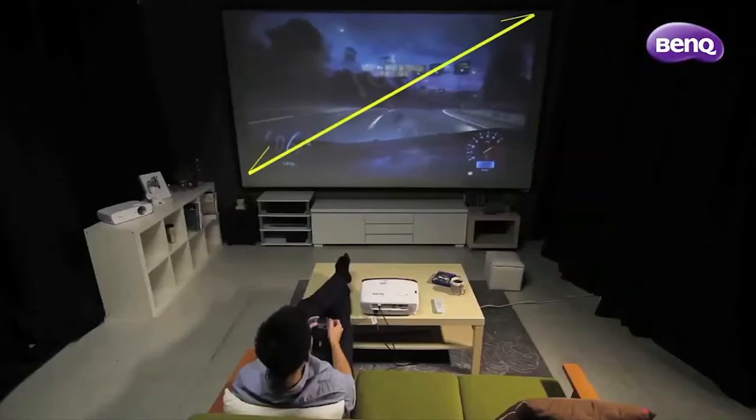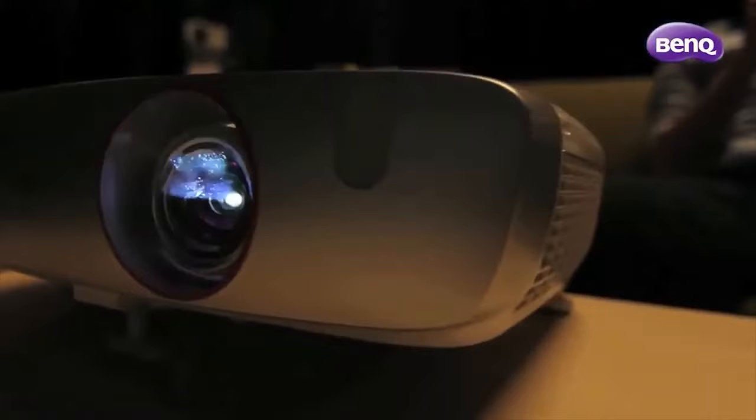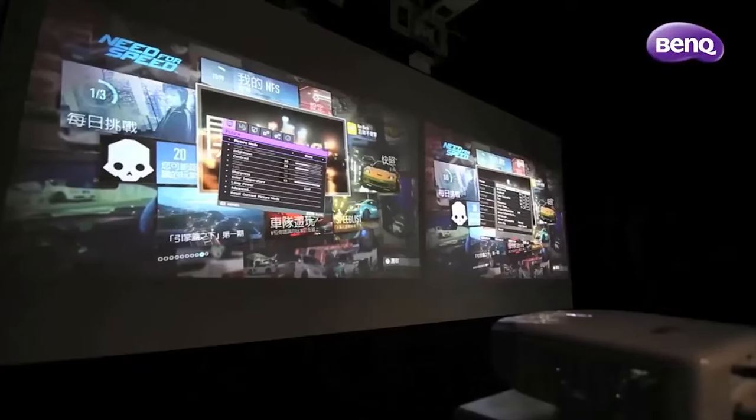The BenQ HT 2050-A is a highly recommended projector for anyone who wants to enjoy a big screen experience at home or in the office without breaking the bank.